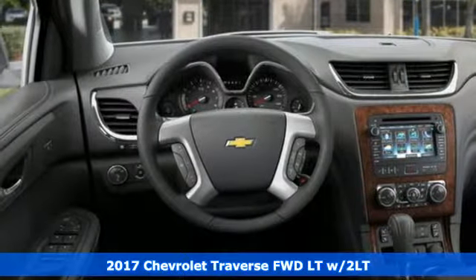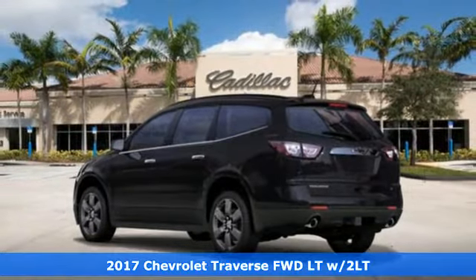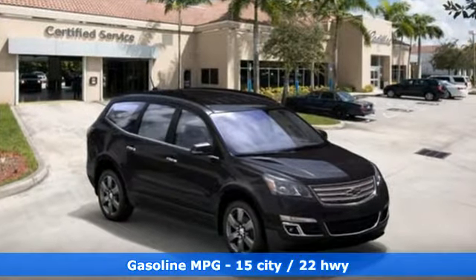Here's a 2017 Chevrolet Traverse. Make room for everything you need in this beautiful SUV. It earned a best-in-class designation for maximum cargo space. Grip the road with the rear spoiler and Stabilitrac.